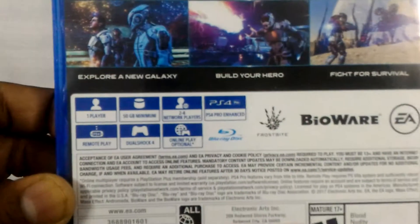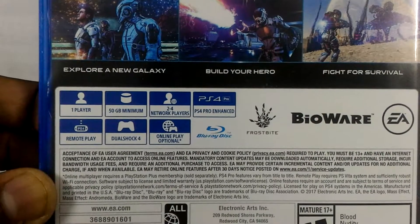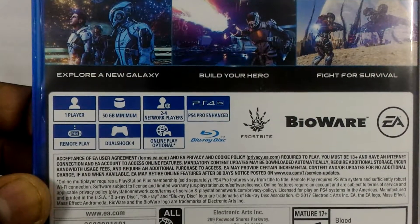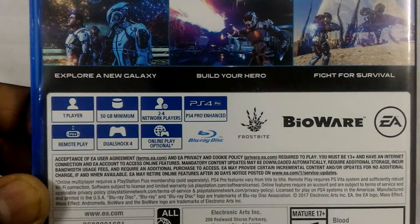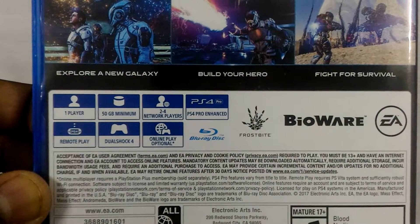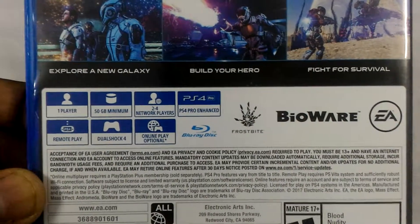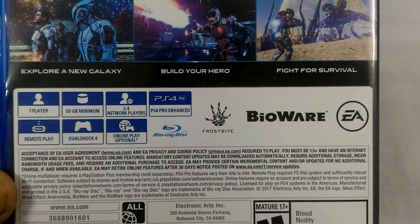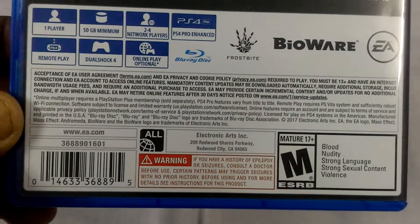The instructions and descriptions of the game: one-player game, 50 GB minimum hard disk space required, two to four network players, PS4 Pro enhanced, remote play accessible, DualShock 4 supported, and online play is optional. The logos shown are Frostbite, Bioware, and EA. This is from the USA.